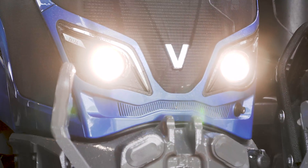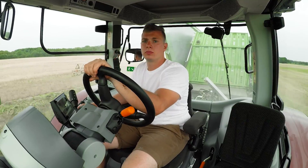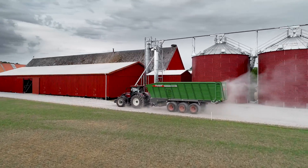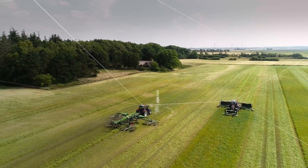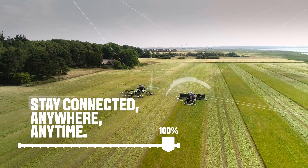With the Vultra Customer Portal, you have 24x7 access to Vultra services, your contracts and tutorials. Stay fully connected to your fleet. Anywhere. Anytime.